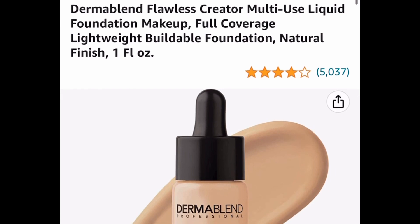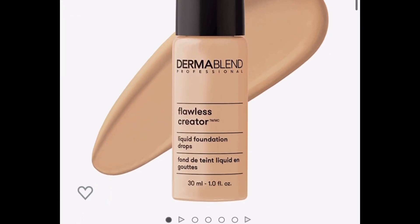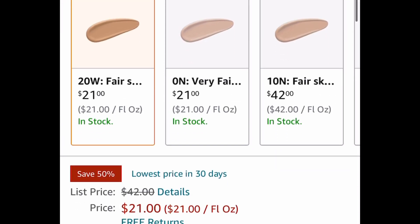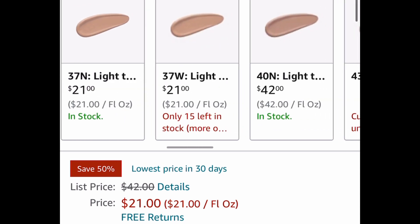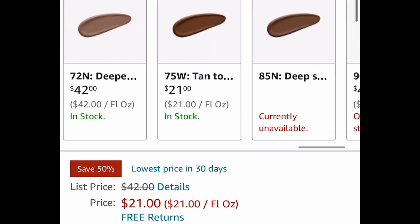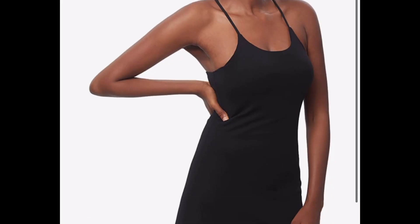Here we have a Dermablend Flawless Creator Liquid Foundation. This is more for full coverage, and this is the one full ounce, and there are many shades to choose from. Some of them are price dropped down to only $21, and some are not, so just check if your shade is price dropped.